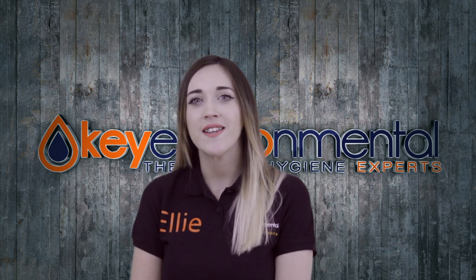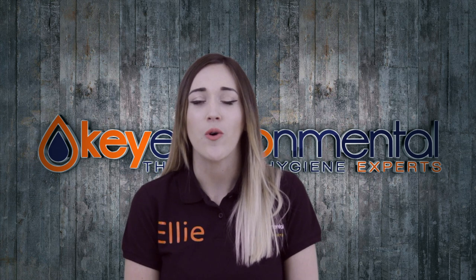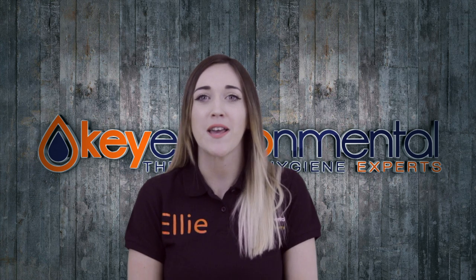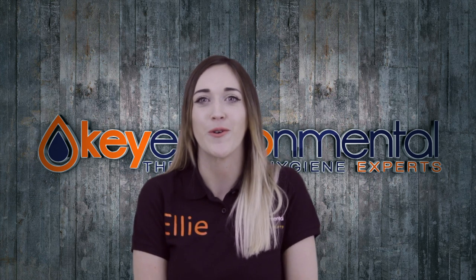Here at Key Environmental we have over 20 years of experience in Legionella control. So if you want a friendly team of professionals to work with, give us a call, email us, or fill in the contact form and we'll get back to you as soon as possible. Thanks for watching.